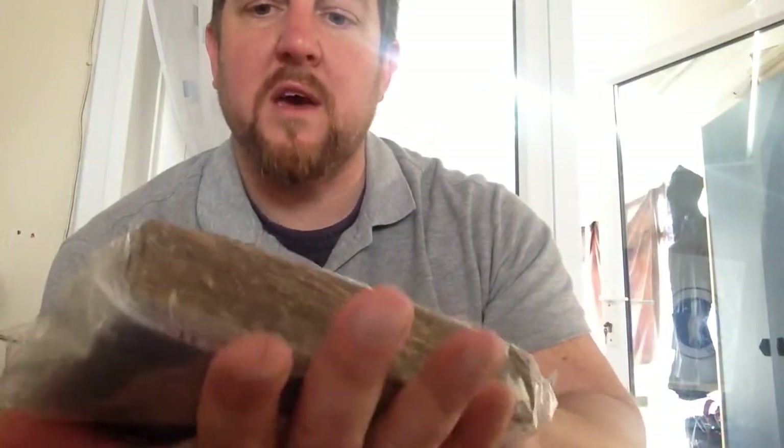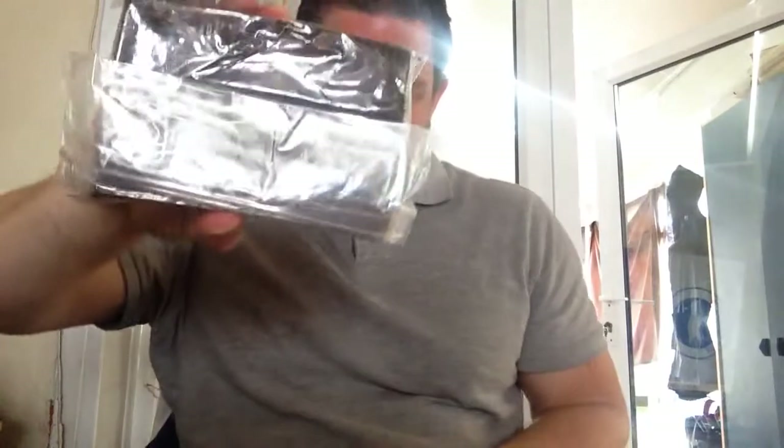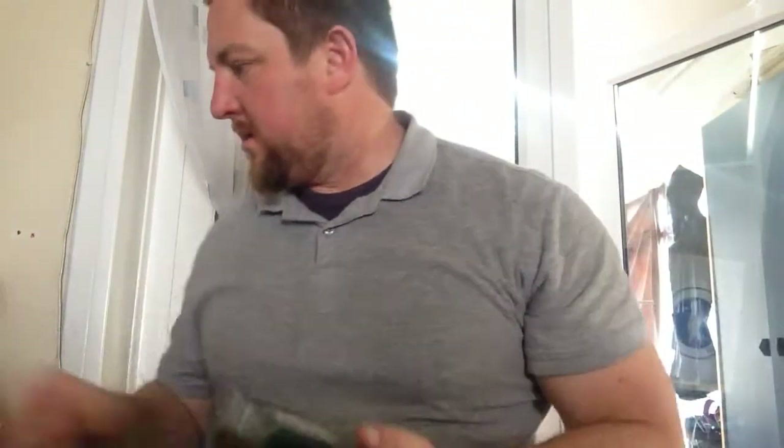I wonder how many flakes are in there — I'm not going to count them, but I did put them on the scales. I'll do it now just to see — I've got my scales here and I'll tell you exactly how much. I'm going to do grams; we are in the UK. Okay — 510. So they're not that far off. There we go, that's the Brown Flake.